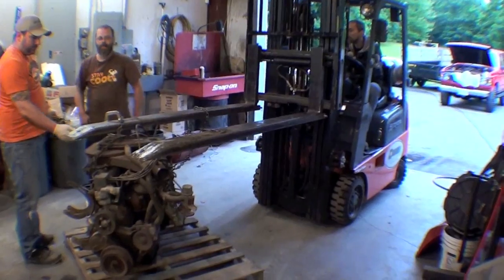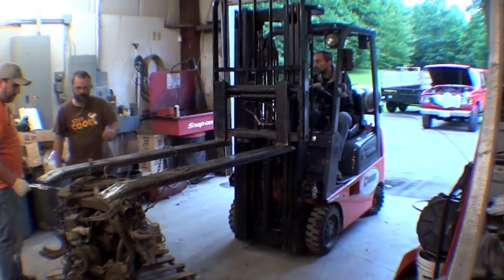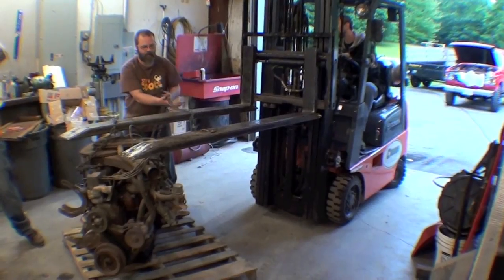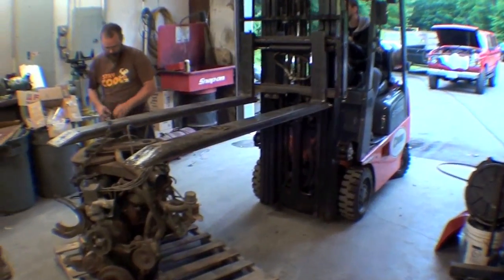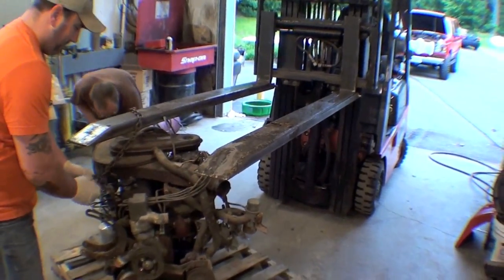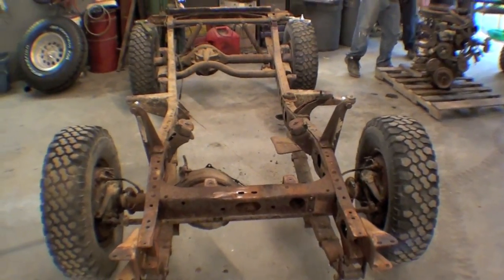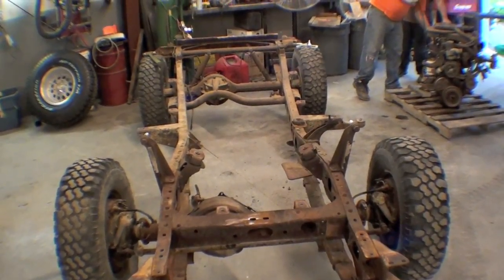The engine is out of the frame — that's what happens if you don't get in here early in the morning, they keep going. As you can see, the Toyota forklift has pulled the Toyota engine out. If you look back up here, you can see the frame is now just a rolling chassis without much in it.